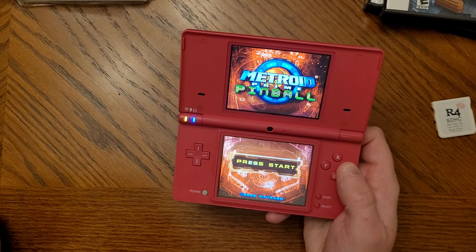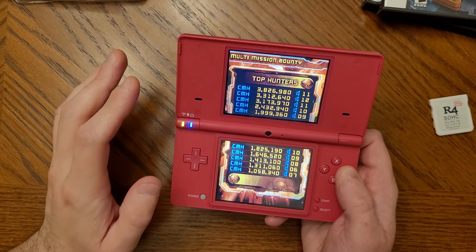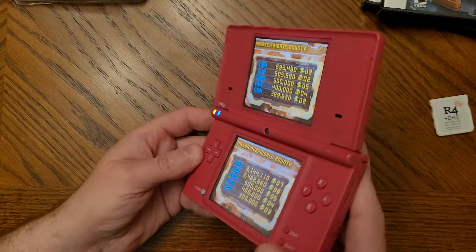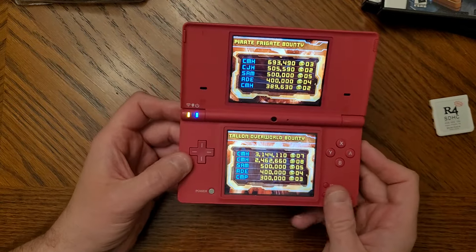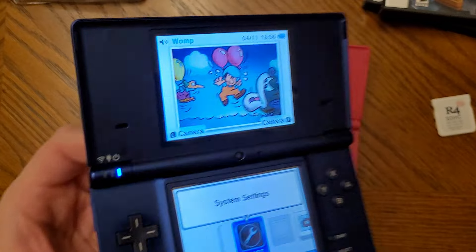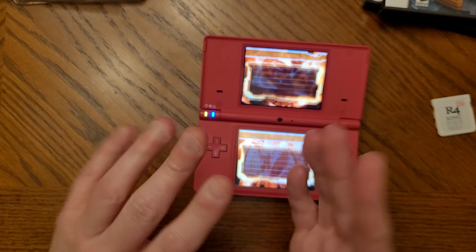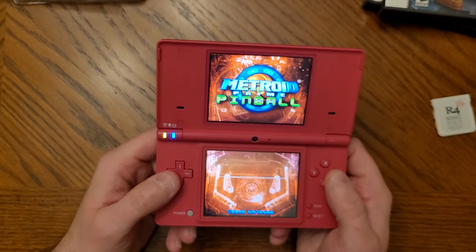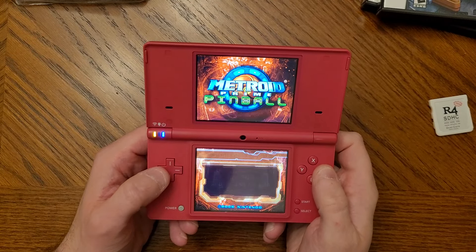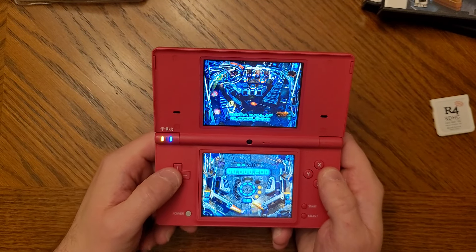One upgrade the DSi has over the DS Lite is slightly enlarged screens — just enough to notice a difference, with better clarity. I'm not 100% sure if these are IPS panels, though the DSi XL is known for having IPS displays. The viewing angles are nice. This is a great, very underrated game — Metroid Prime Pinball. My father picked it up and we used to play a lot of multiplayer. It's got great music too.